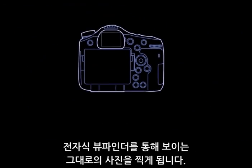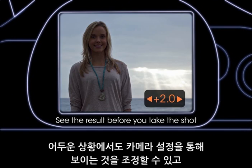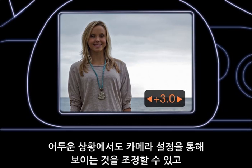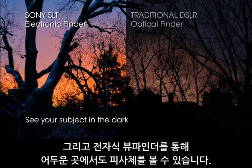What you see in the viewfinder is what you get when you press the button. Even in tricky lighting conditions, you can adjust the camera settings and see the results before taking the shot. And the electronic viewfinder means you can still see your subject in the dark.